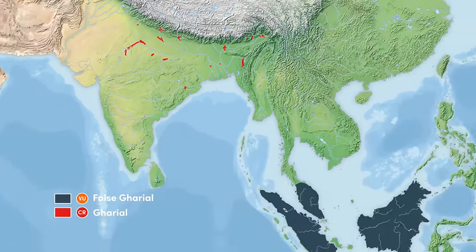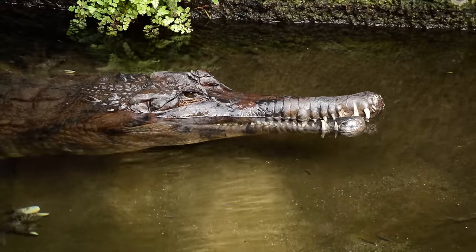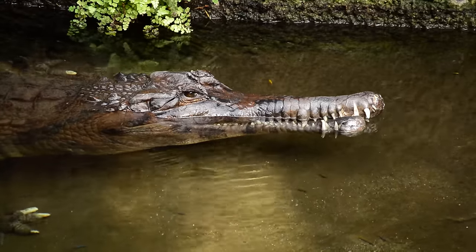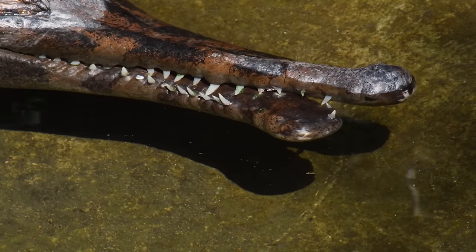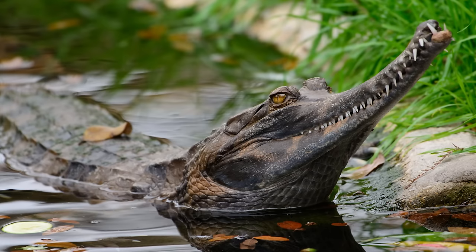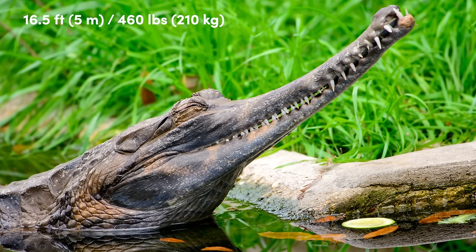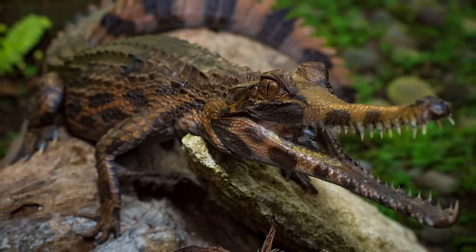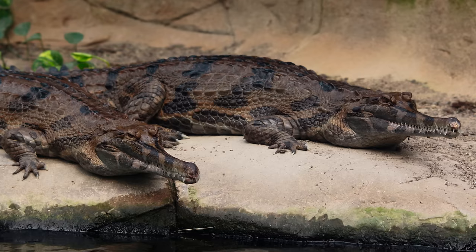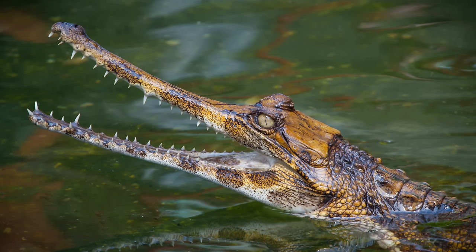The closest relative to this species, the False Gharial, also known as the Malayan Gharial or Thomistoma, is found across the Bay of Bengal. It has a similar narrow snout but is reddish brown with black cross bands and spots throughout the body and jaw. They are smaller than Gharials, with males measuring up to 16 and a half feet and weighing no more than 460 pounds. They breed twice a year and clutches will usually contain 20 to 60 eggs. They are thought to live for up to 60 to 80 years and are currently listed as vulnerable with less than 10,000 remaining in the wild.